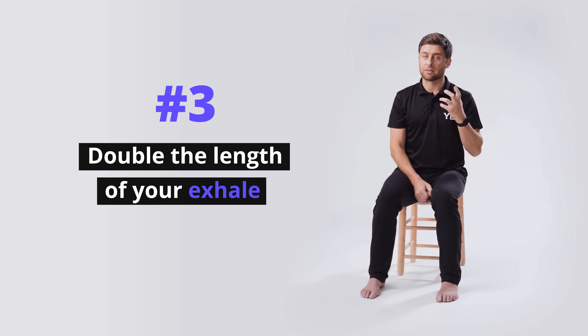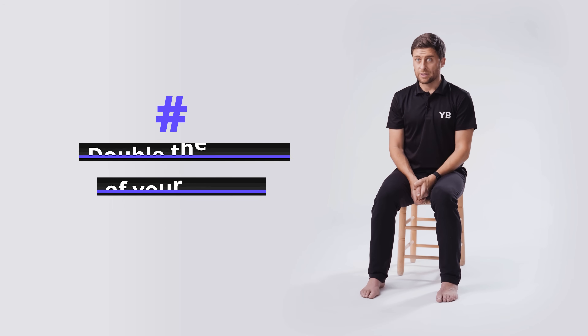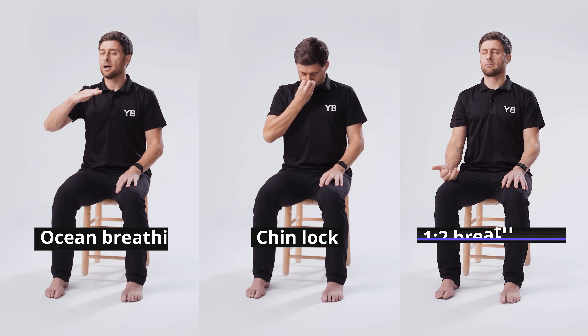The final technique, which is very, very important, is to double the length of your exhale. When we breathe slowly and specifically emphasize the exhale portion of the breath, that means our diaphragm spends more time relaxed, more time snuggled up against our heart. Those baroreceptors via our vagus nerve communicate to our brain to slow everything down. Were we to breathe short and shallow, our heart rate would be fast. When we exhale and spend extra time with that exhale, our heart rate slows and our parasympathetic nervous system is stimulated. These three techniques — ocean breath, chin lock, doubling the length of our exhale — are really powerful techniques that when combined can have a very quick self-soothing effect to relieve stress and anxiety.